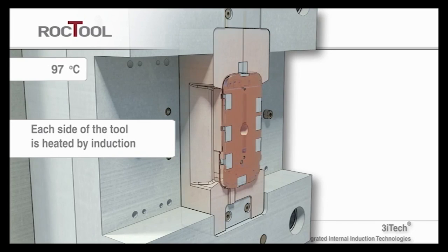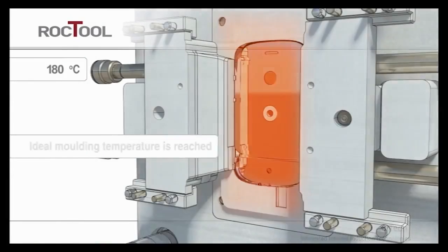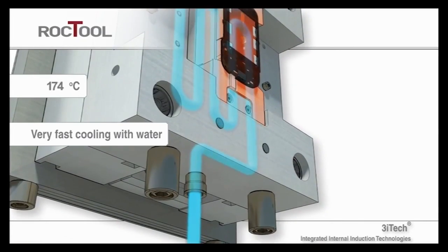Using induction coils that are integrated into the mold itself, Rock Tool can heat the mold cavity up to 450 degrees Celsius within seconds. The rapid heating allows for a rapid cool down using standard water lines, which are also integrated into the mold.